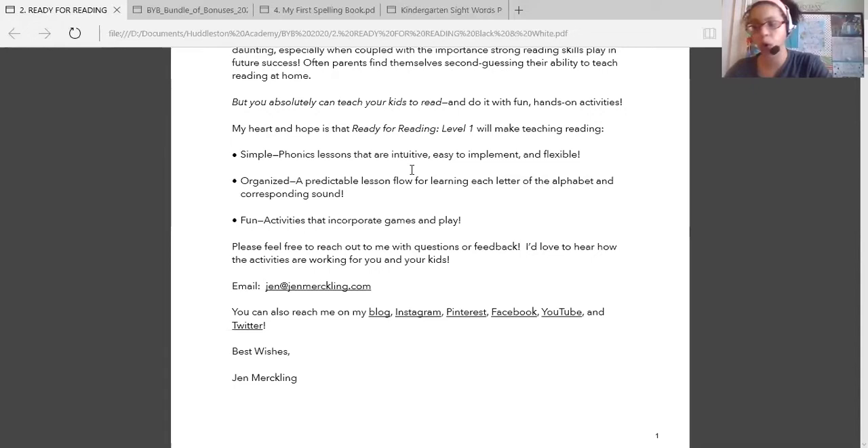I have my phonics curriculum 'Ready for Reading' pre-K and kindergarten level one by the amazing Jen Merkling. She is so awesome. This is a 240-page resource. And let me explain to you why I absolutely love digital resources — because I can print what I want, when I want, and use it how I want.